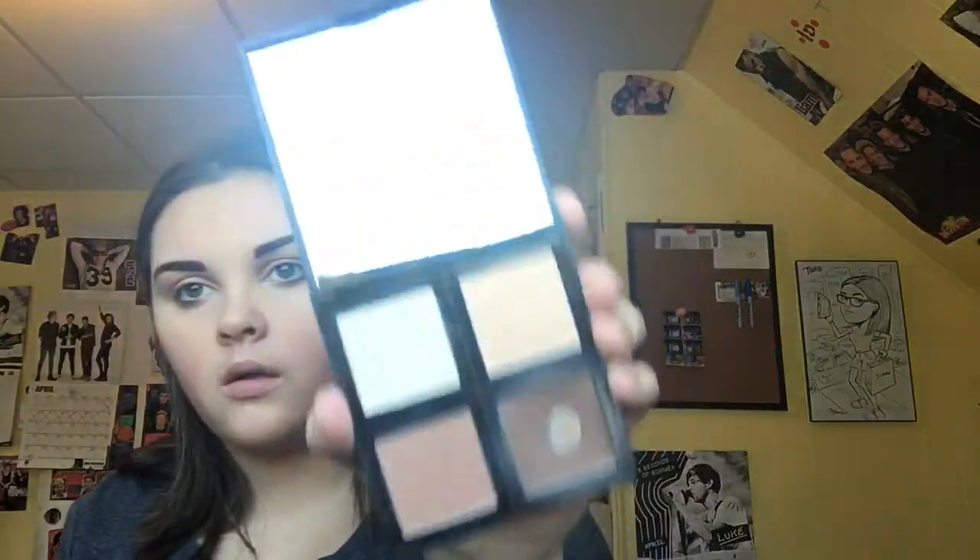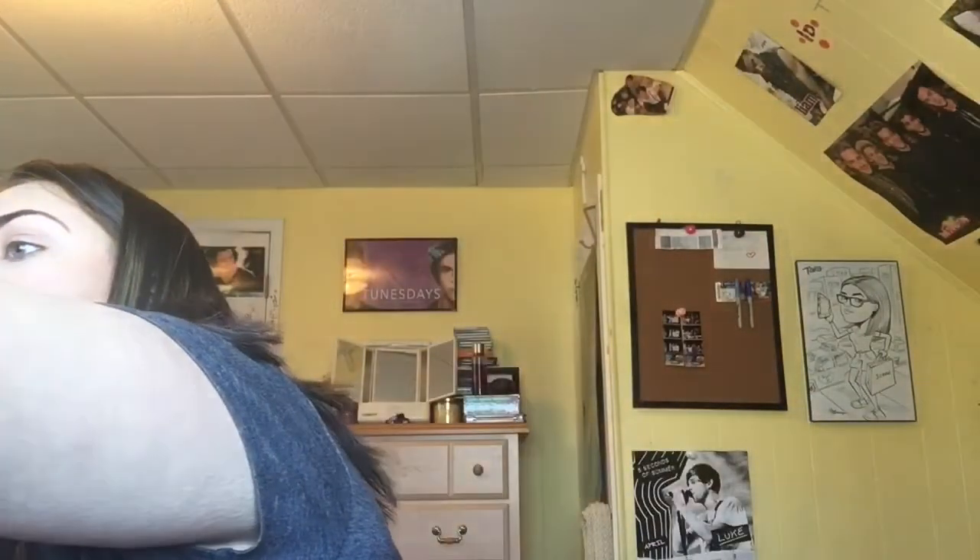Now I'm going to contour my face with the ELF Contour Palette. It has two contour shades and two highlight shades, but I don't really use the highlights because they're not great — the contour is really good though. I'm taking the darker contour shade and using an angular brush on my cheeks. I actually blend both contour shades together.